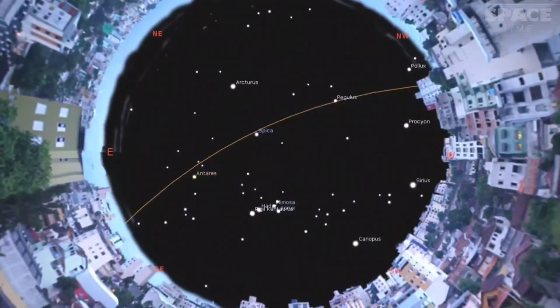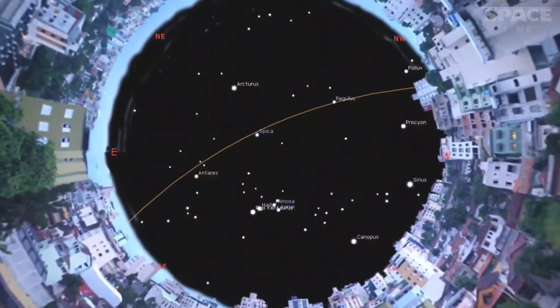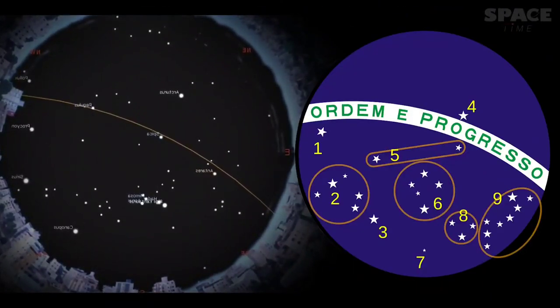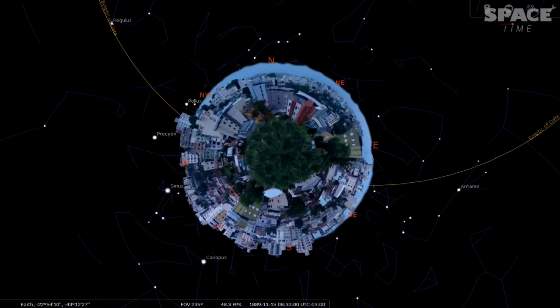When we compare the flag with the actual simulated sky over the capital on that date, it is noticed that the sky map on the flag is a mirror image of the actual sky. Upon some research, we came to know that the flag portrays the sky as it would be seen by an imaginary observer at an infinite distance above Rio de Janeiro, standing outside the imaginary celestial sphere on which stars are projected.